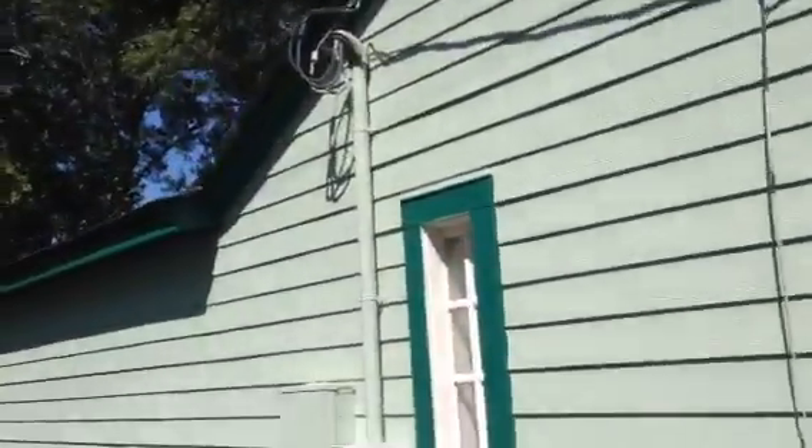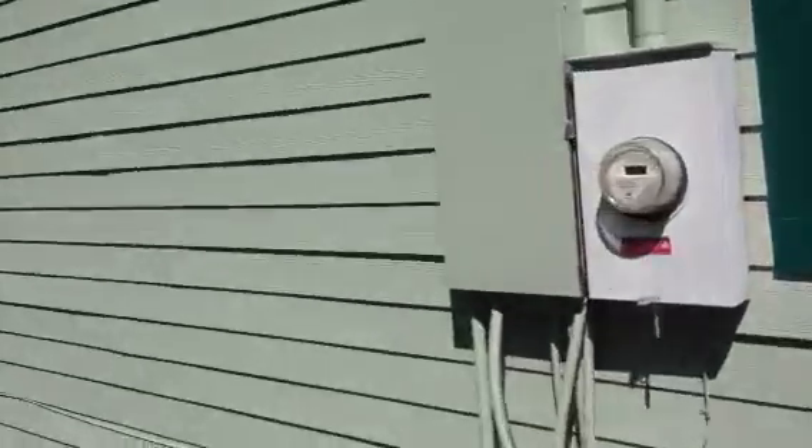I noticed the back door wasn't like the front door. So I am going to paint that. It's pretty good though — it matches the color of the garage.